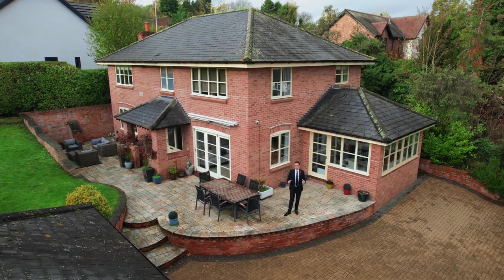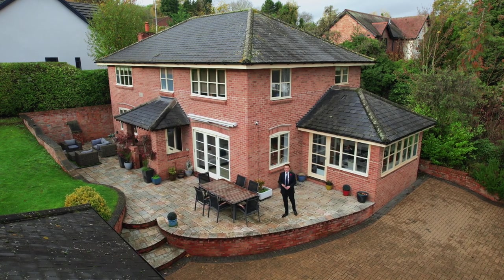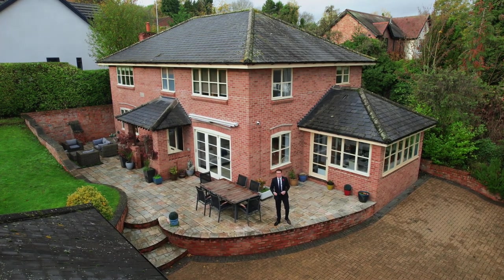Situated in one of the most sought after locations of Burton Joyce, down the road you've got your local cafes, pubs, parks for the kids and a train station for anybody looking to commute. What more could you want?